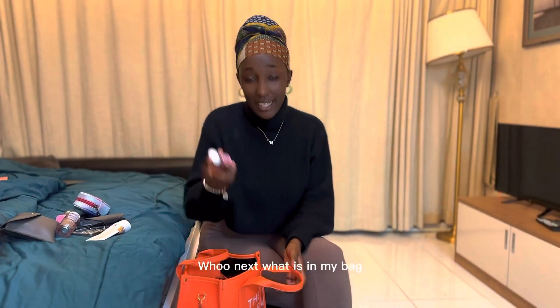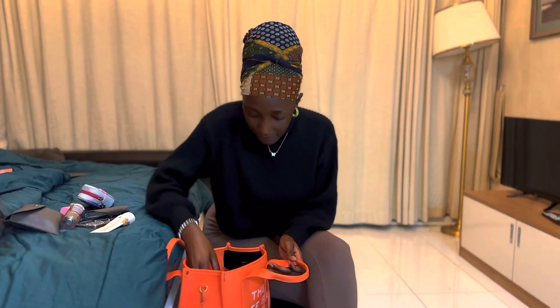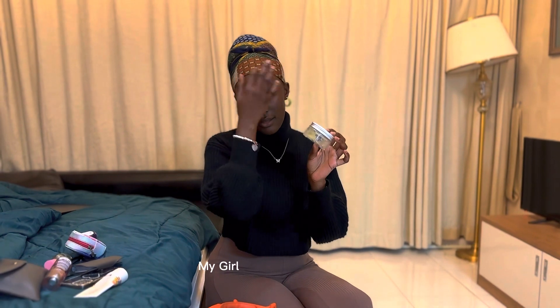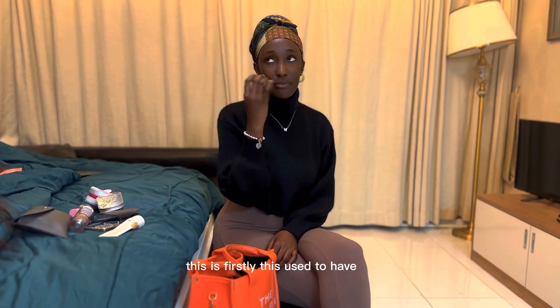Next in my bag is a hand gel from Bath and Body — it's also floral with blackberries and basil. I put my age control gel inside here. This container originally had sweets inside but I usually put my jellies in here. I also have a lip balm container — I drained it and filled it with Vaseline. I use the Vaseline on both my body and my lips, so I put real Vaseline inside the lip balm container.